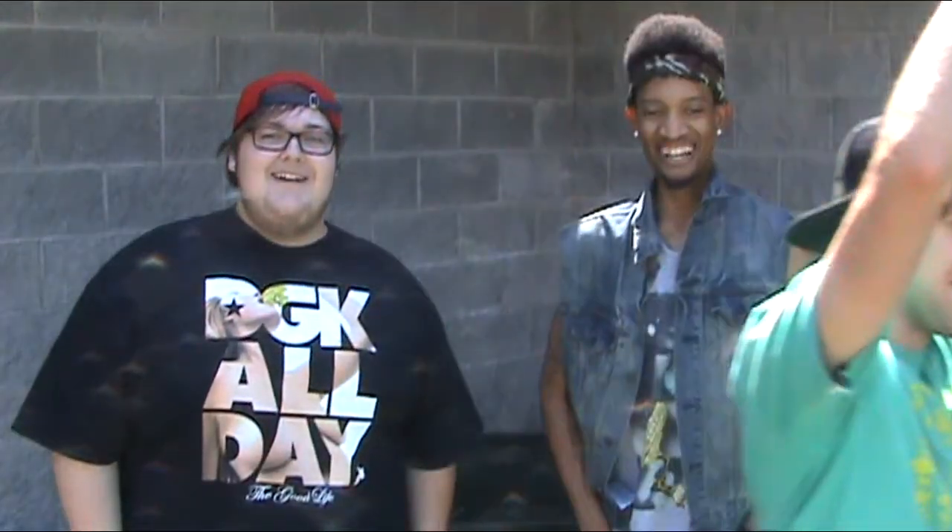I also want to give a shoutout to the cameraman from the last video, Adion — he's back. Thanks for watching, and until next time, YouTube. Peace.